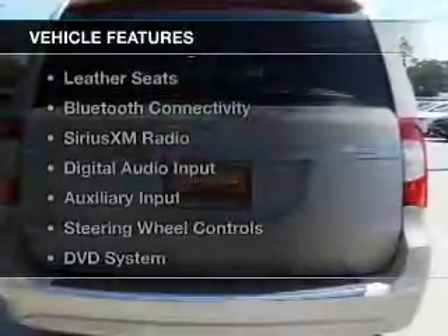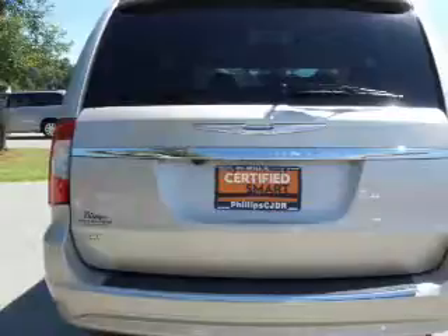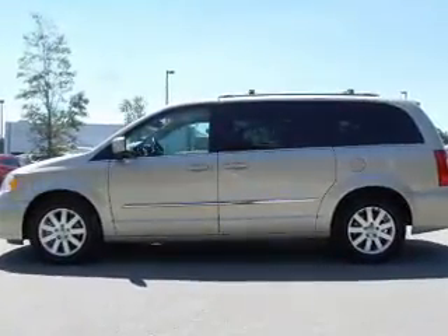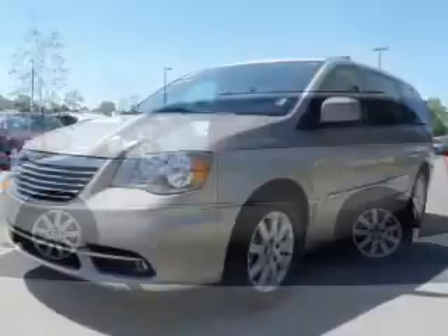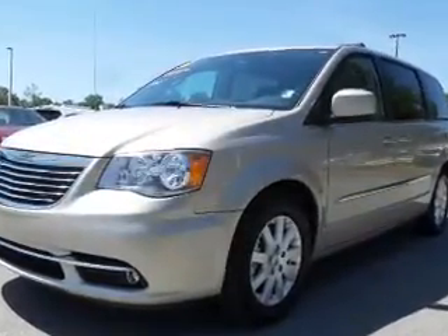The features include electric trunk, heated steering wheel, leather seats, Bluetooth connectivity, Sirius XM satellite radio, digital audio input, an auxiliary input, steering wheel controls, a DVD system, and aluminum rims.